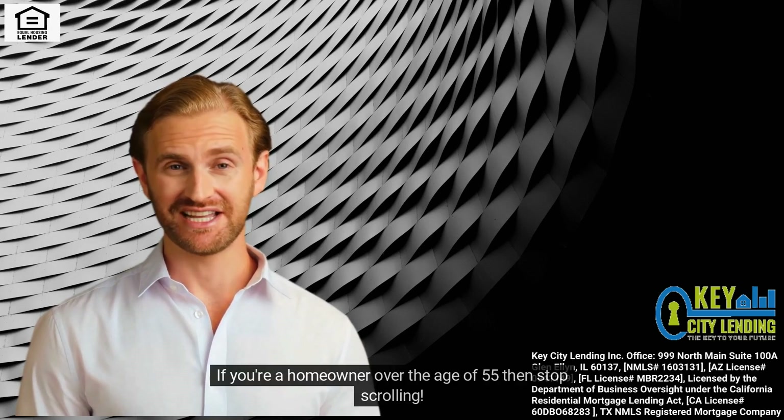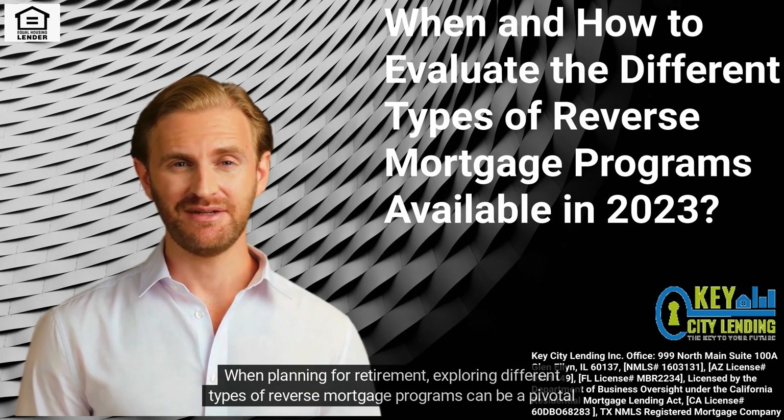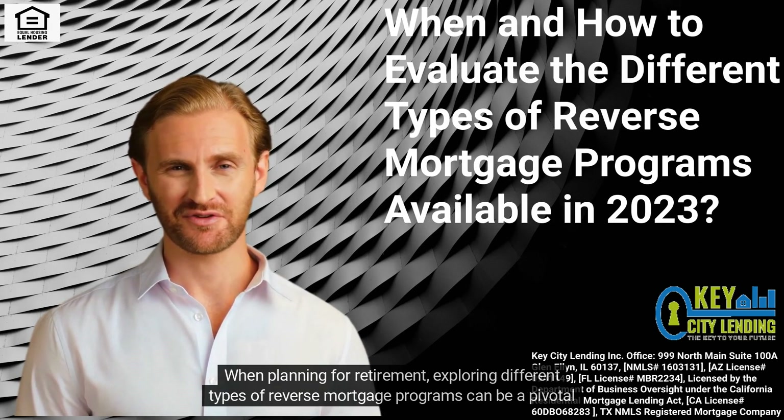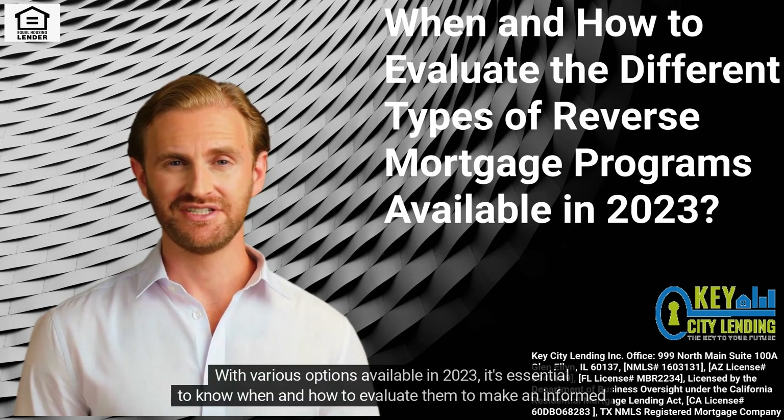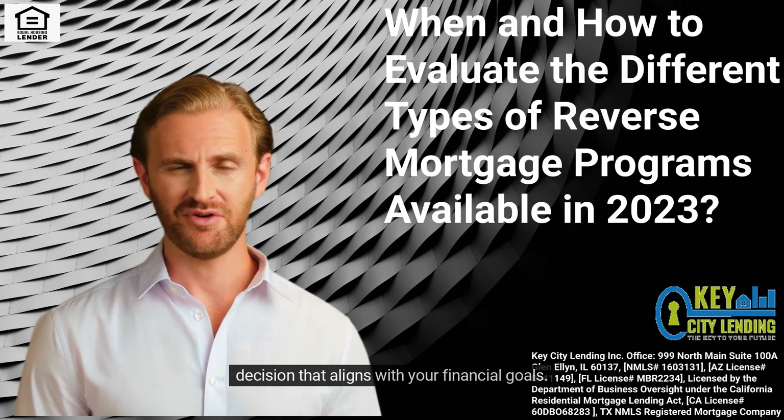If you're a homeowner over the age of 55, then stop scrolling. When planning for retirement, exploring different types of reverse mortgage programs can be a pivotal step. With various options available in 2023, it's essential to know when and how to evaluate them to make an informed decision that aligns with your financial goals. In this blog, we'll guide you through the process.